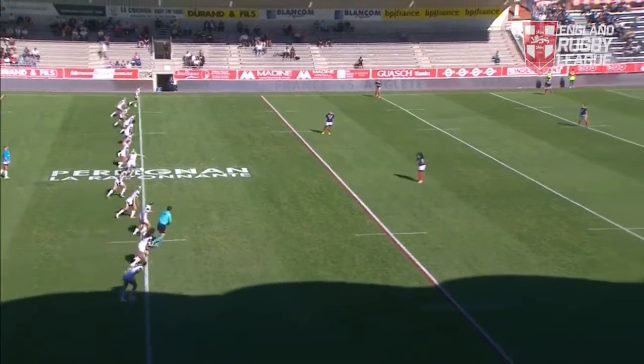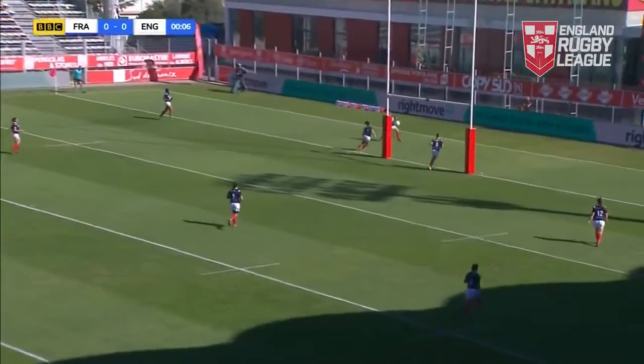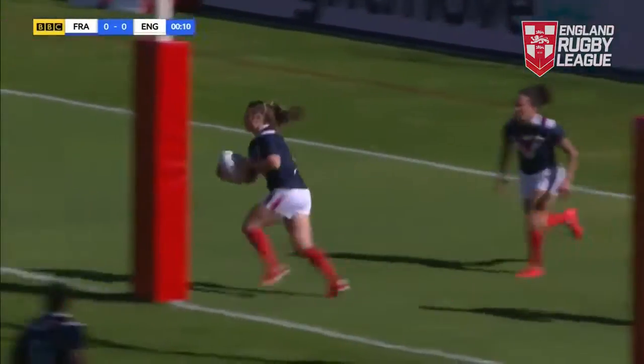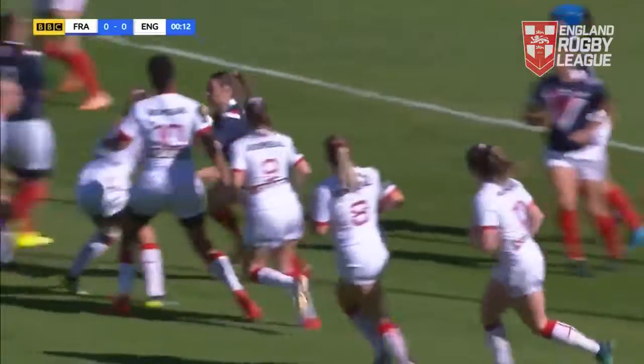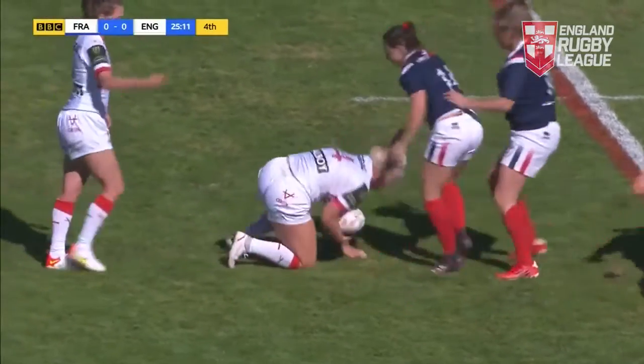There we go, the referee is happy. Tara Stanley raises the arm, gets this game underway. England against France in this international. A little bit scrappy there from the French early doors, and it's really two sides that need to settle quite quickly. Kyle Aymor — good yards gained there for England.